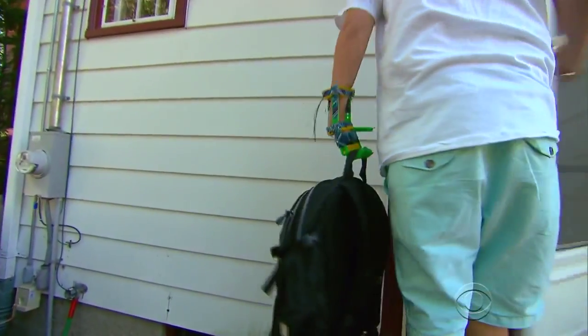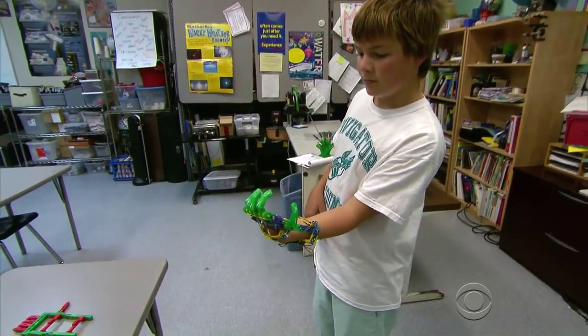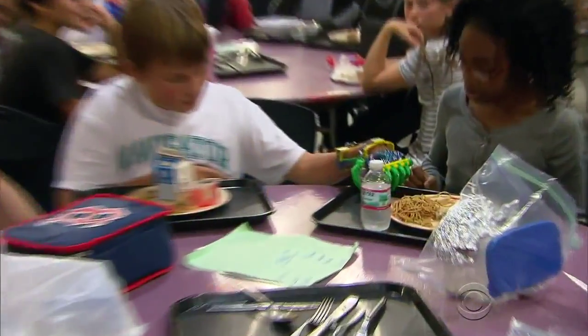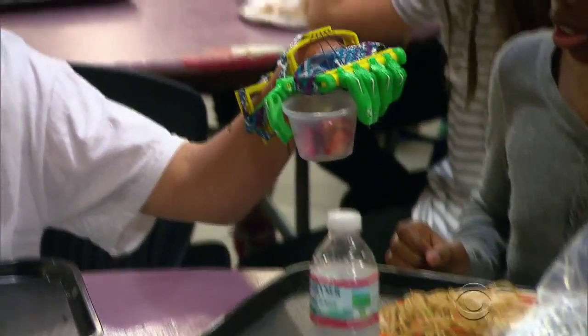Grabbing a backpack is hardly the feat of a superhero, unless you're 12-year-old Leon McCarthy, and your hand looks like it's straight out of a science fiction movie. You've actually become sort of a cyborg. There's a cool factor. Yeah, it's special instead of different.